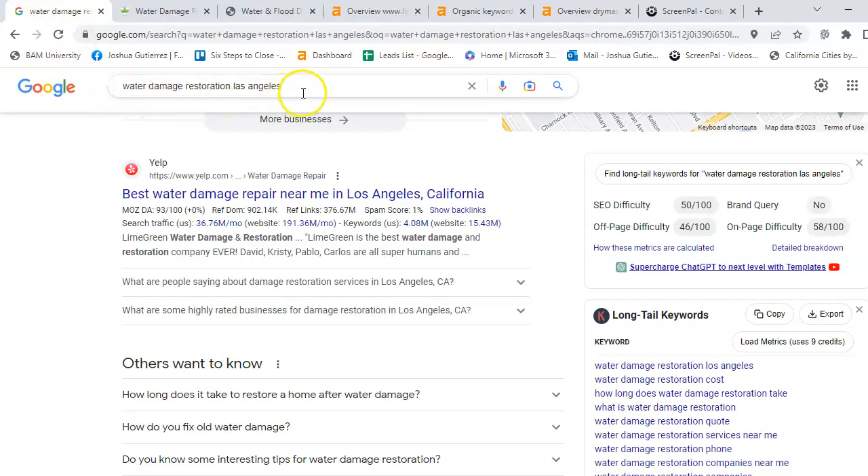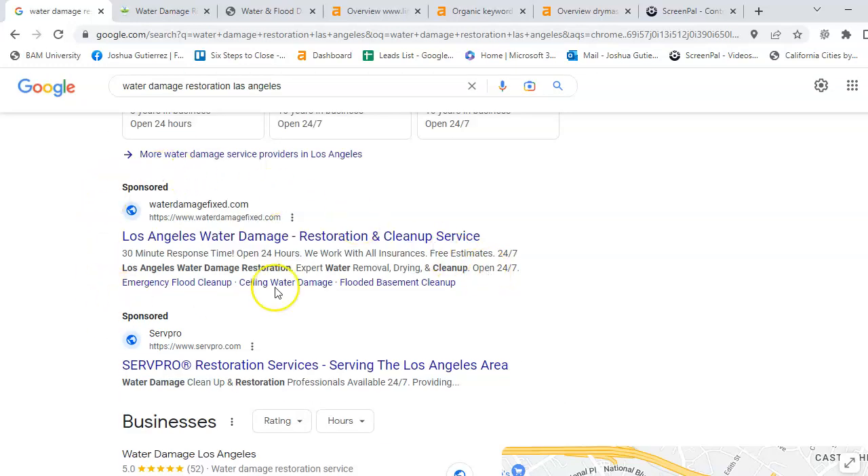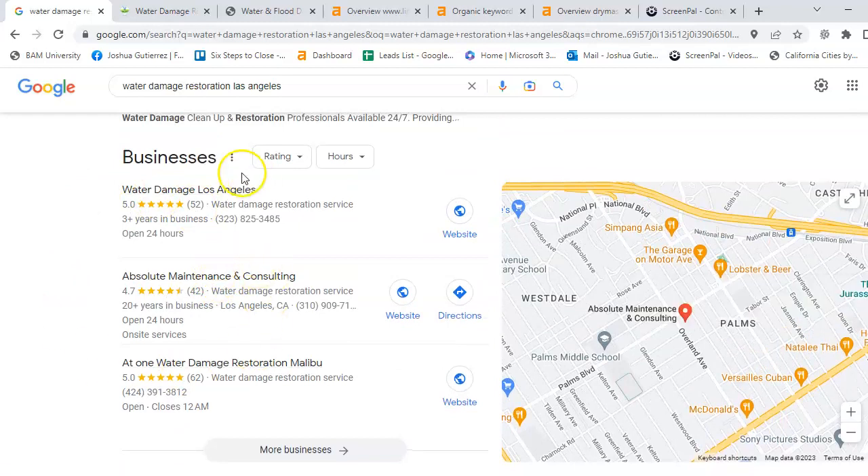Water Damage Restoration, Los Angeles — if we type this in, we will come to the top here and you will get the sponsored Google Guaranteed ads up here. Water Damage Fixes up here as a sponsored result. So if you are sponsored, you will get up here. The second way to be found is what's called the map pack area, with these three businesses in the top positions.